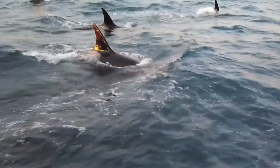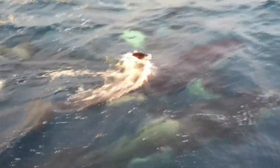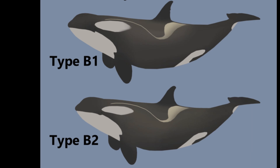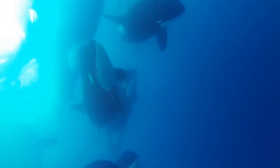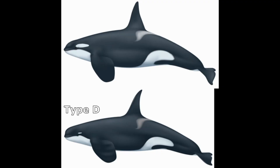Different ecotypes can have overlapping distribution, but they avoid interbreeding. Type A killer whales are large and mainly feed on minke whales. Type Bs are smaller and feed on seals. Type C orcas feed on fish. The Type D orcas measure around 20 to 25 feet long, making them slightly smaller than other killer whales.